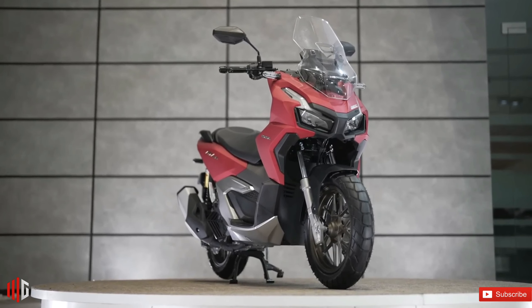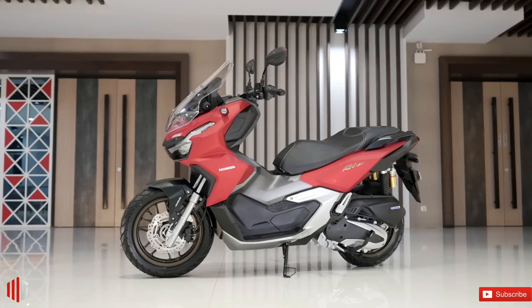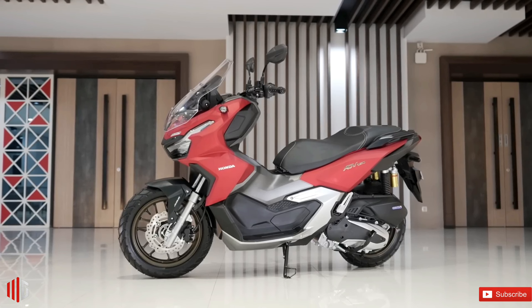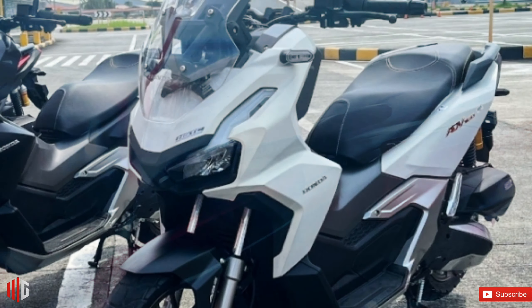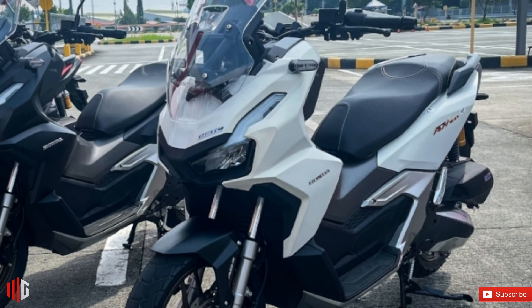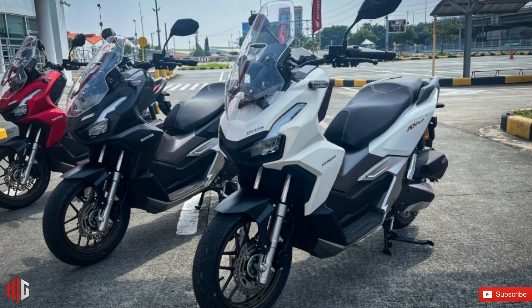Unlike the PCX 160, which has ABS and CBS variants, only one version of the ADV 160 is available. This lone ABS option is priced at 164,900 pesos. Colorways in the lineup are matte gunpowder black metallic, matte pearl crate metallic, and matte solar red metallic.